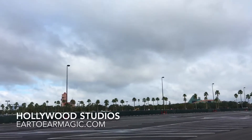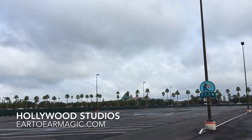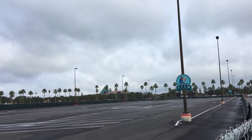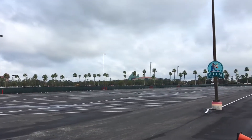Good morning guys, this is Chris here from Ear to Ear Magic. Want to give you guys a little bit of a view of the parking lot here at Hollywood Studios this morning. It's kind of an overcast day — we're gonna get some rain this afternoon — but this is the parking lot.